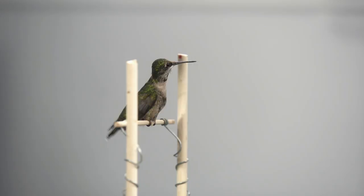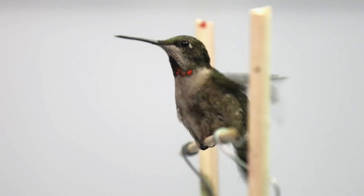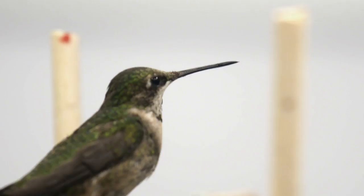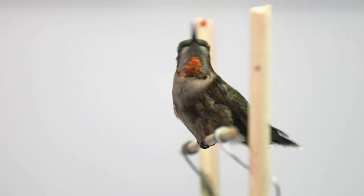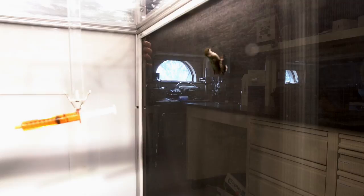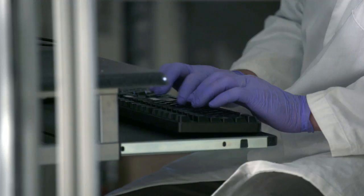A number of things can impact whether or not a particular experiment works out well. Obviously the first thing is the hummingbird — some are a little more nervous performing for the camera than others, and sometimes they're just in a mood and don't want to cooperate. If that feeding is less than about two and a half seconds, we probably don't have enough good data to consider that a good reading.